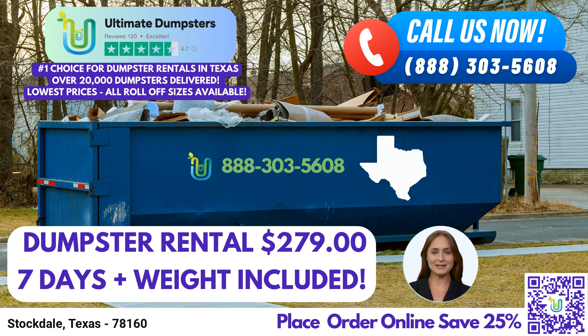Thank you for joining us today to learn about the same-day roll-off dumpster rental services offered by Ultimate Dumpsters in Stockdale, Texas. For all your waste management, junk removal, and debris disposal needs, trust Ultimate Dumpsters to deliver exceptional service and customer satisfaction.